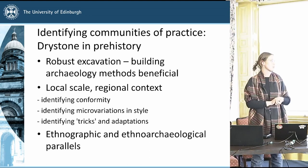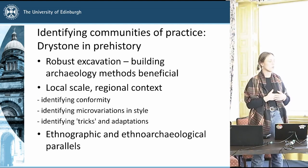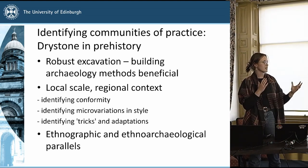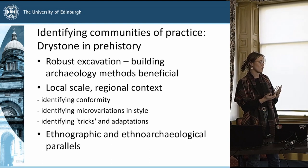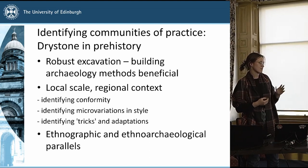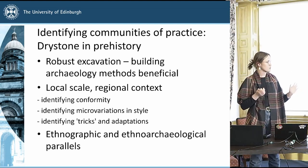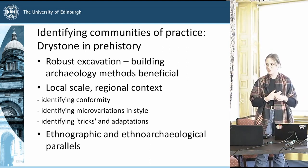Just very briefly, identifying communities of practice specifically in drystone: more robust excavations are needed. Building archaeology methods have been beneficial, as seen in the example in France by Florence and Luc Laporte, which allows a greater understanding of the technological aspect. We need to step back to the local scale and regional context, identifying conformity and paying more attention to micro-variations in style — which is common in lithics and pottery but not so much in these larger structures. Identifying these tricks and adaptations for expediency of architecture is also a very interesting question, and drawing ethnographic and ethnoarchaeological parallels as has been done in pottery and lithics could be very beneficial for the study of drystone as well.